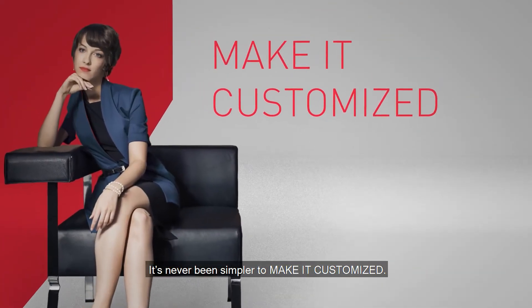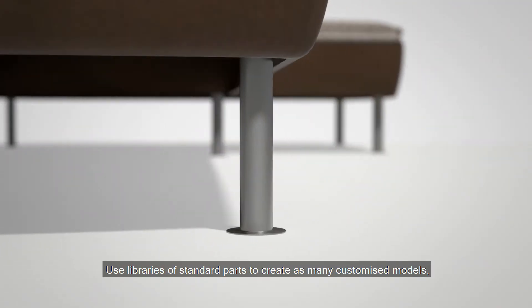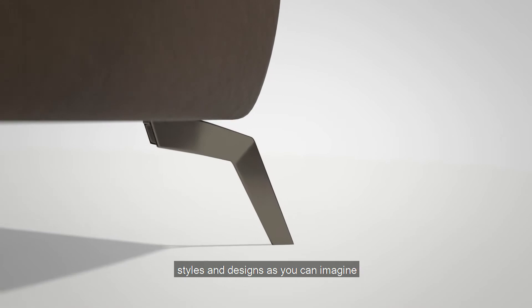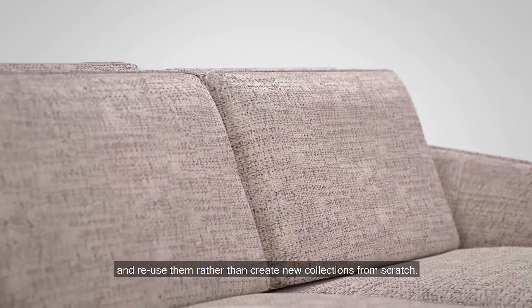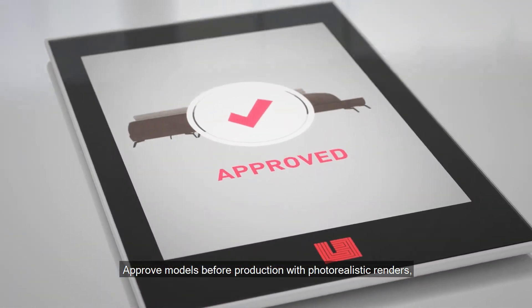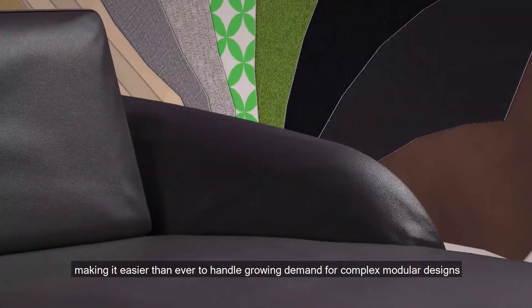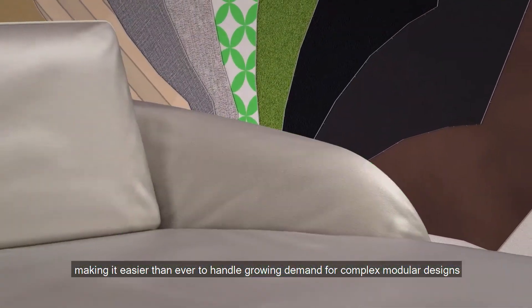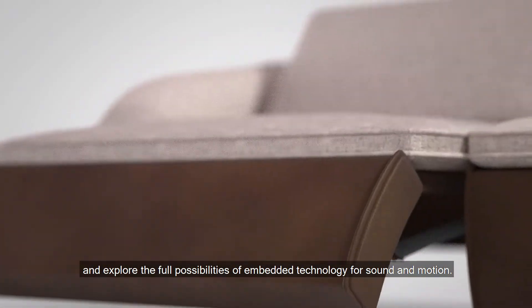It's never been simpler to make it customised. Use libraries of standard parts to create as many customised models, styles and designs as you can imagine — quickly, simply and profitably. Reuse them rather than create new collections from scratch. Approve models before production with photorealistic renders, including the ability to match pattern fabrics. Making it easier than ever to handle growing demand for complex modular designs, and explore the full possibilities of embedded technology for sound and motion.